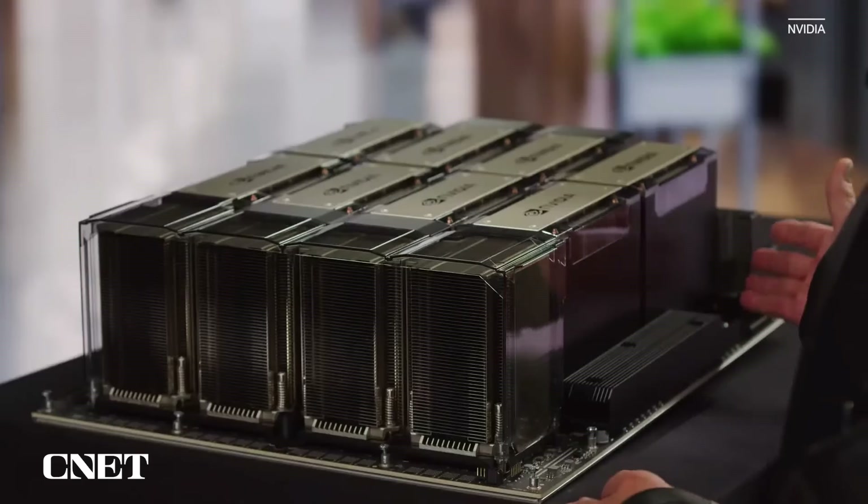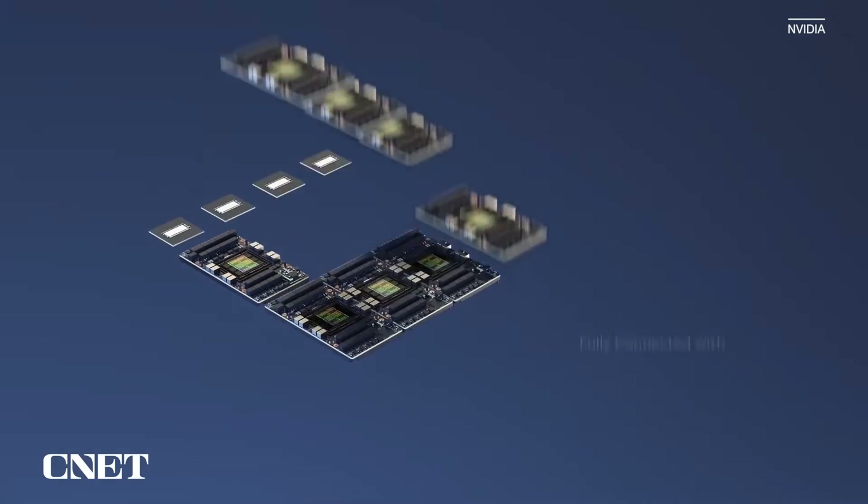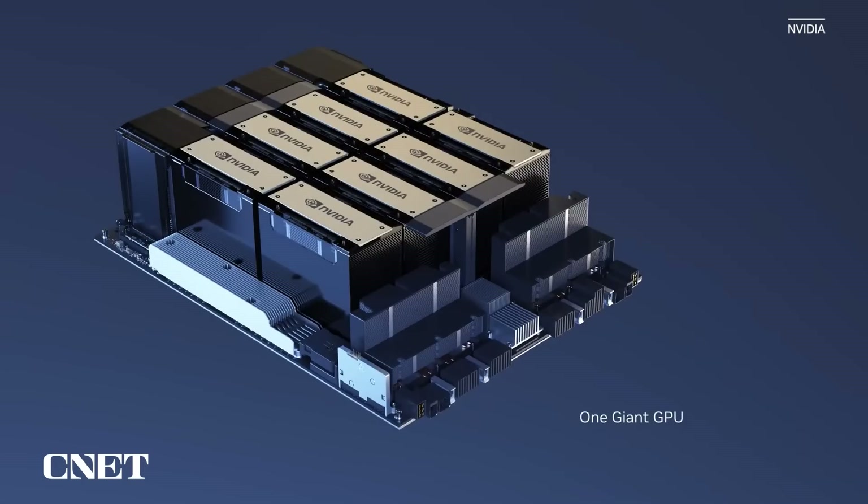The GPU of DGX is eight H100 modules. H100 has a transformer engine designed to process models like the amazing ChatGPT, which stands for Generative Pre-trained Transformers. The eight H100 modules are NV-linked to each other across NVLink switches to allow fully non-blocking transactions. The eight H100s work as one giant GPU.